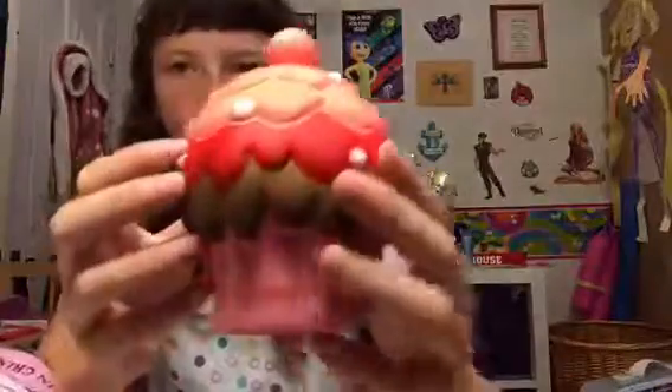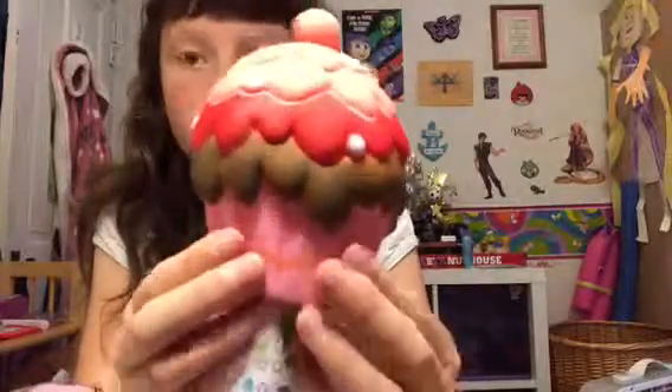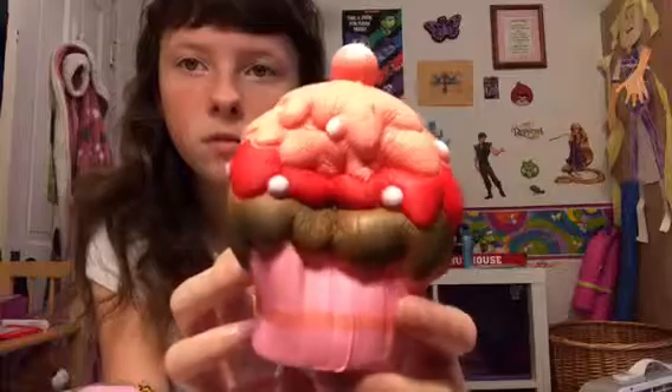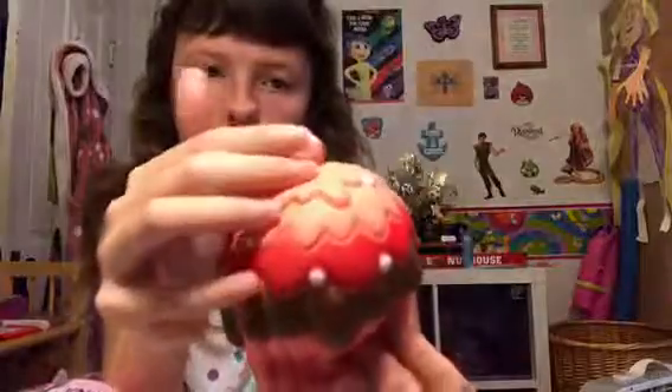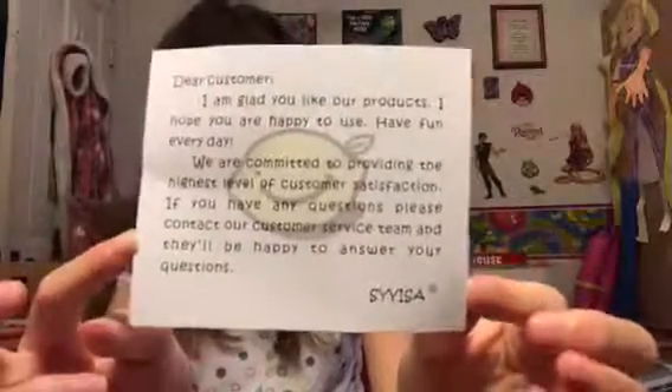And the last one is this beautiful cupcake. Here's the cupcake. It's pretty slow-rising. All the rest in here is on this note card — you can pause it if you want to read it, because I've already read it in the other video.